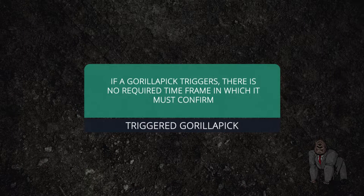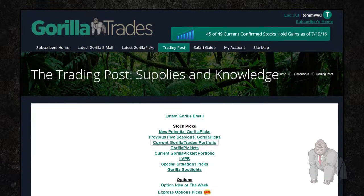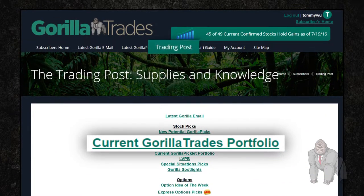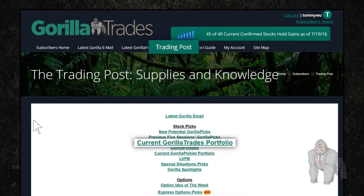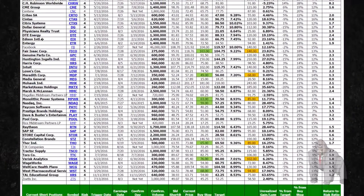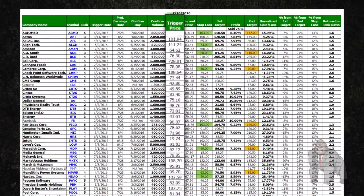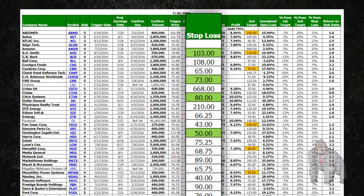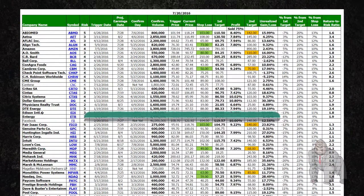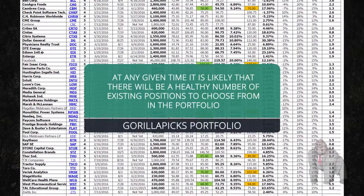However, if a Guerrilla pick triggers, there is no required time frame in which it must confirm. The Guerrilla tracks the performance of all Guerrilla picks that have at least triggered. Next up is the current Guerrilla Trades portfolio, which is also located within the trading post area of the Guerrilla Trades website. This portfolio contains all of the current recommended Guerrilla picks and includes all of the information for each individual Guerrilla pick, such as the trigger price, the current stop loss price, the current target prices, etc. At any given time, it is likely that there will be a healthy number of existing positions to choose from within the portfolio.